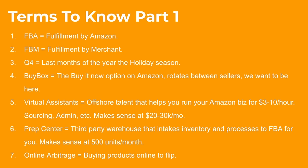A prep center is a third-party warehouse that intakes and processes inventory to FBA for you. This starts to make sense around 500 units per month. Rather than shipping products to yourself and then to Amazon, a prep center handles that. For example, I live in a condo in Miami, so I ship products to a prep center in New Hampshire — a sales tax-free state — and they send off the inventory to Amazon for me. This weekend I bought about 2,000 products and just sent them to my prep center without ever touching them myself.